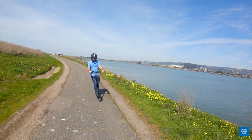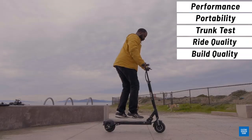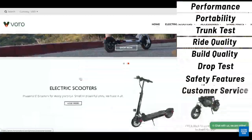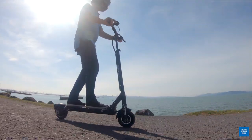This comprehensive review will cover performance, portability including a trunk test, ride quality, build quality including our new drop test, safety features, customer service, overall pros and cons, and who should buy the scooter and who needs something else. Let's dig in.